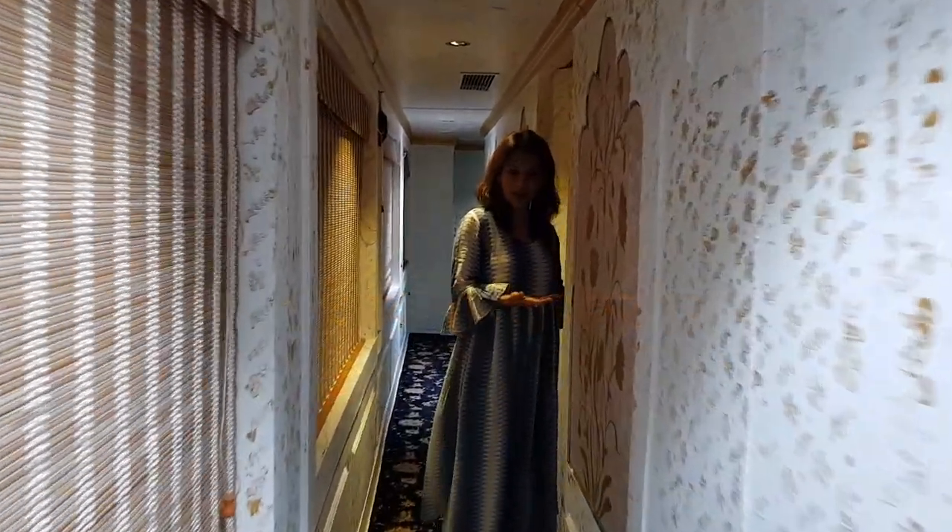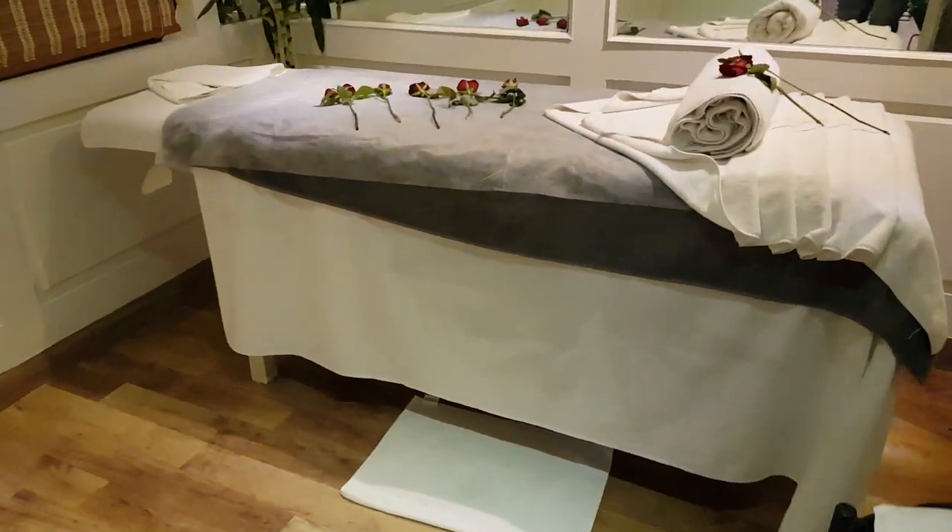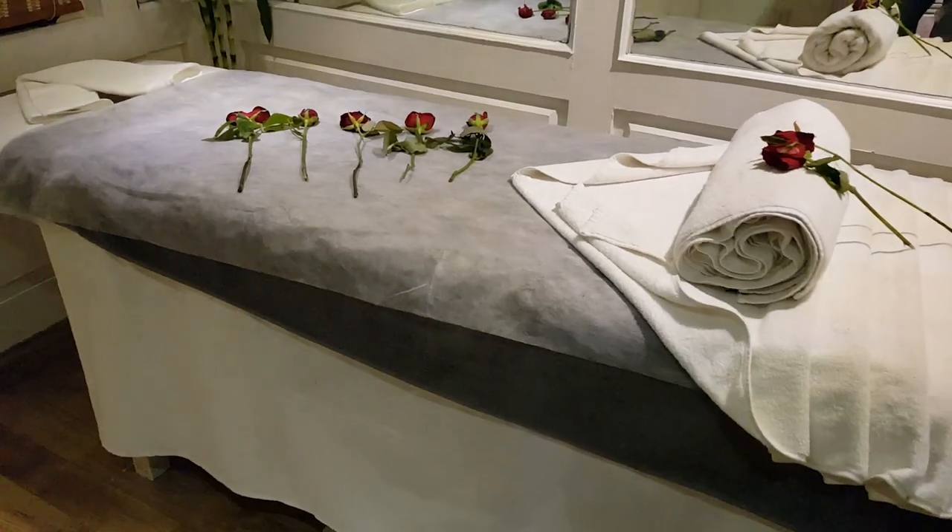This is the spa where you can get massages as well. It's all set up, so after a hard day you can go in for a nice massage.